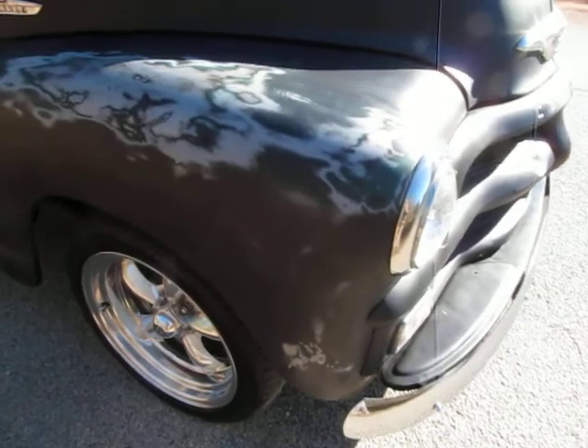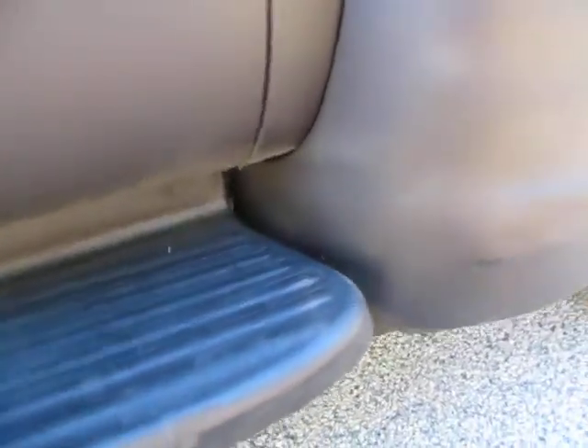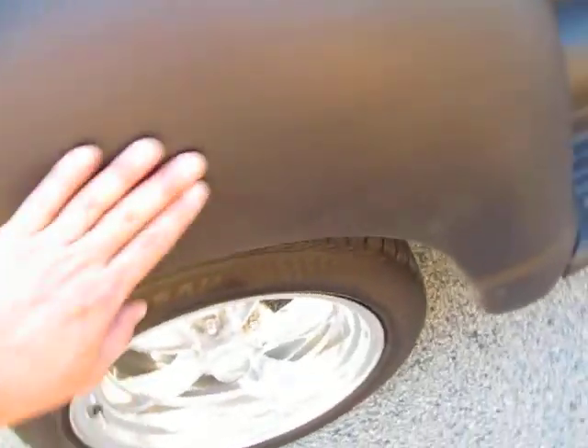One thing I really like about this truck that made me jump on it to help find a new home is the body is extremely straight. There are a few tiny spots here and there — like a couple little holes in the cab corners on both sides — that if you were going to do a high-dollar paint job you'd want to attend to, do a little filler, block and sand. But overall very, very straight, and I think with a minimal amount of smoothing and blocking you could make a really nice paint job on this truck.